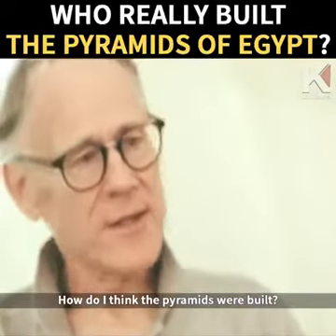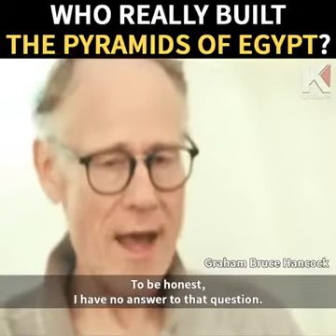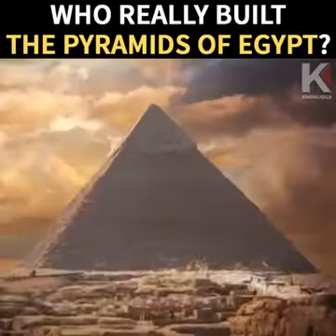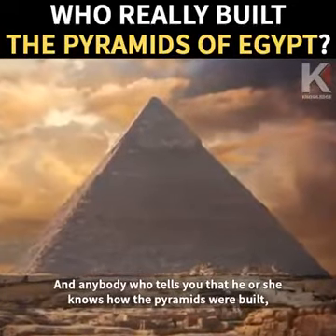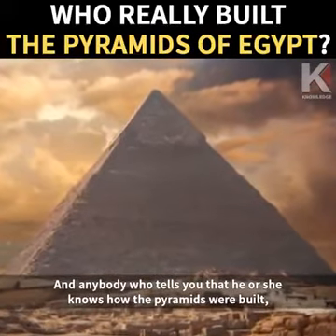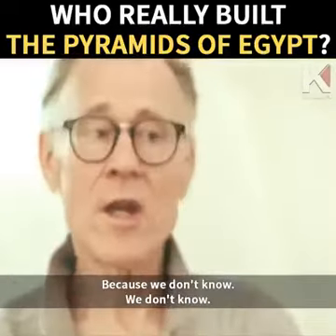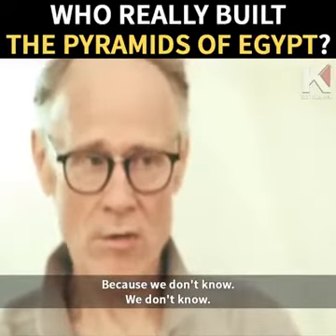How do I think the pyramids were built? To be honest, I have no answer to that question. And anybody who tells you that he or she knows how the pyramids were built are not telling the truth. Because we don't know.